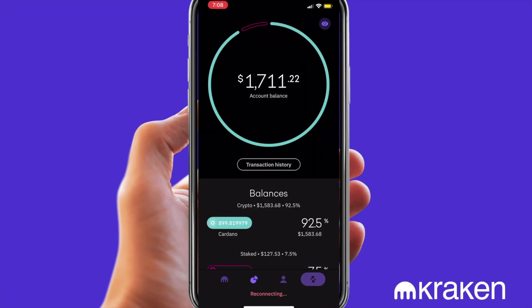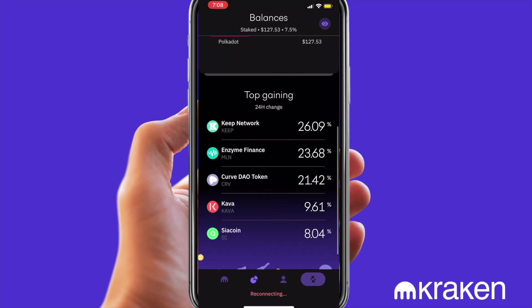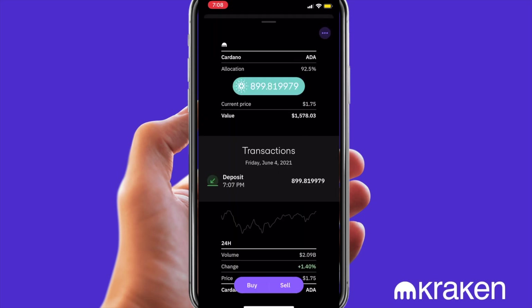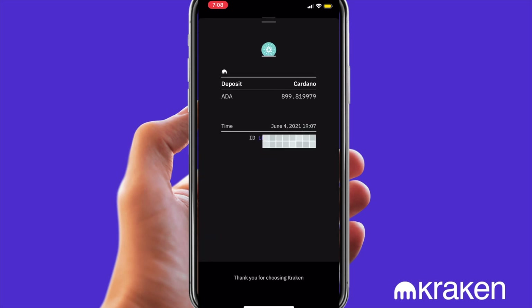Navigate back to Kraken. As you can see, our Cardano balance has been updated. Click on balance and our transaction history. Verified. Looking at a detailed view — yes, 8.99.81 Cardano was deposited.